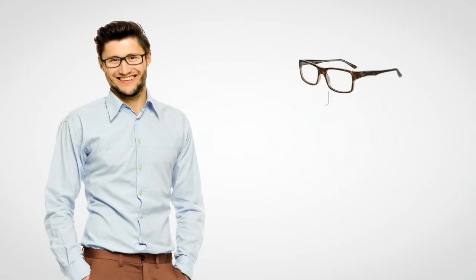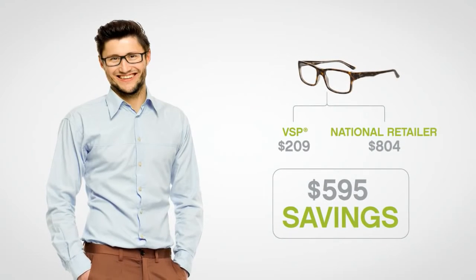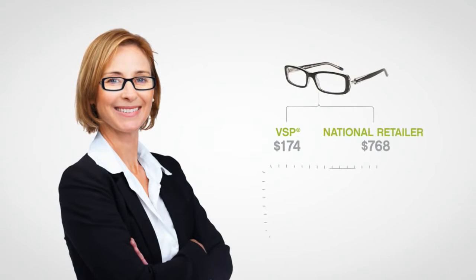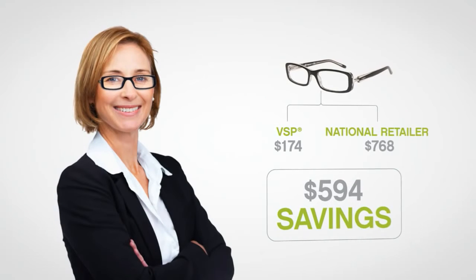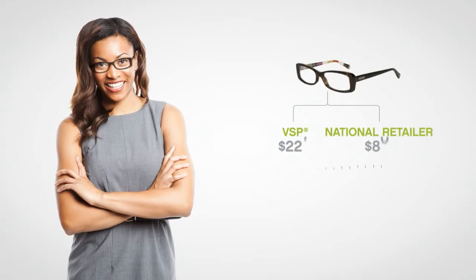Doug can get these trendy Ray-Ban designer frames for up to $595 less than at a popular national retailer. And Angela can have this pair of stylish Vogue frames for as much as $594 less. And Amy can choose a great-looking pair of Coach frames and save up to $579.